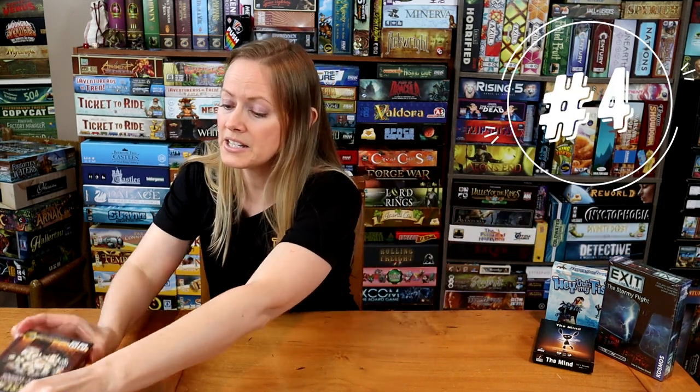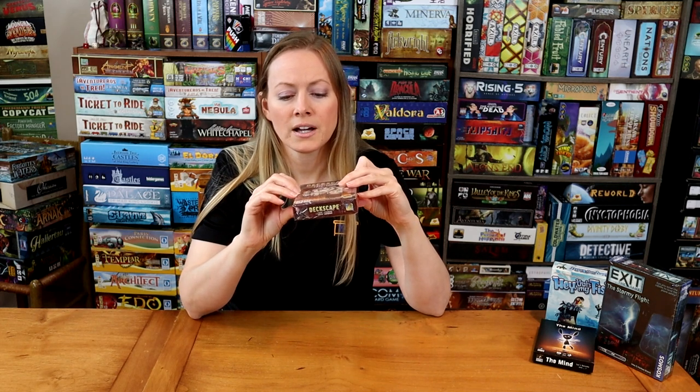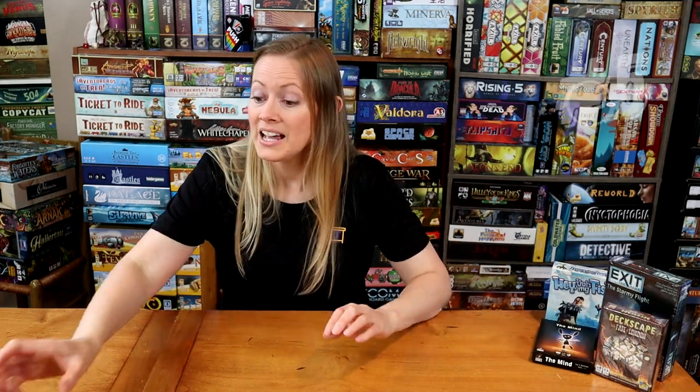Similarly, another escape room game that supports more players is Deckscape — this one goes 1 to 6. It has a steampunk Fate of London puzzle adventure theme. We haven't opened it yet. Even though it says age 12 at the bottom, I think this is the easier of the Deckscape escape rooms, which is why I wanted to pack it. And it's super tiny.